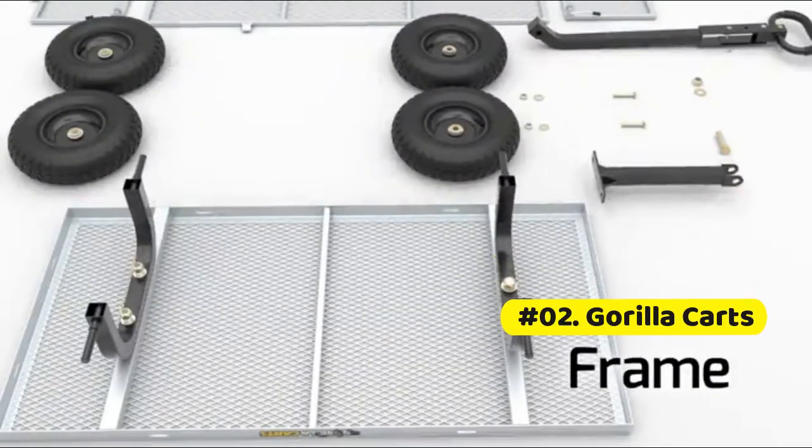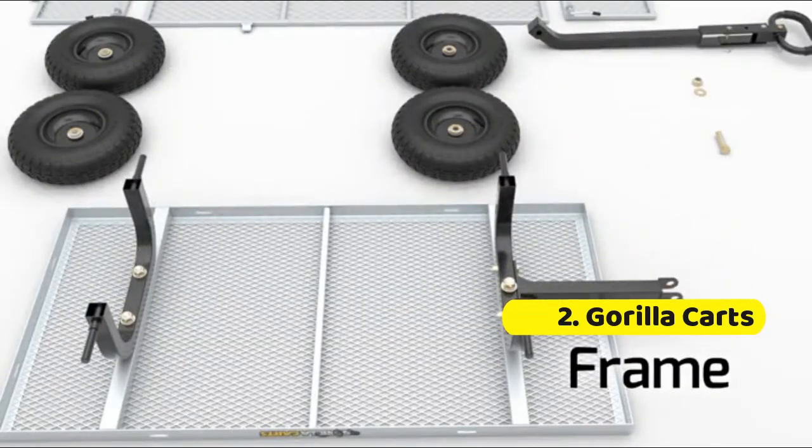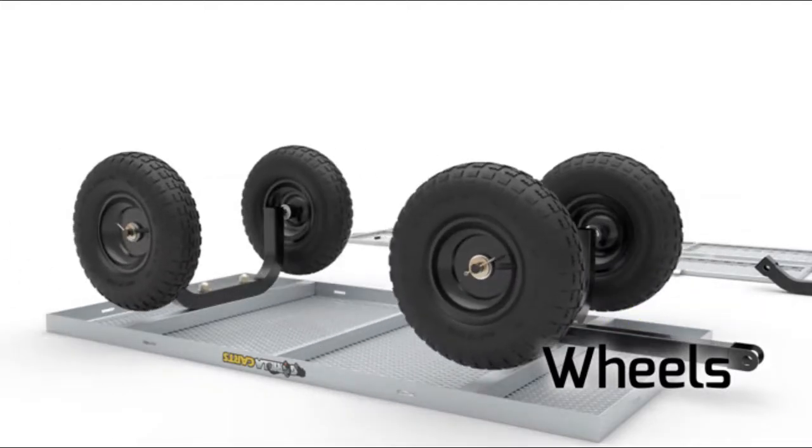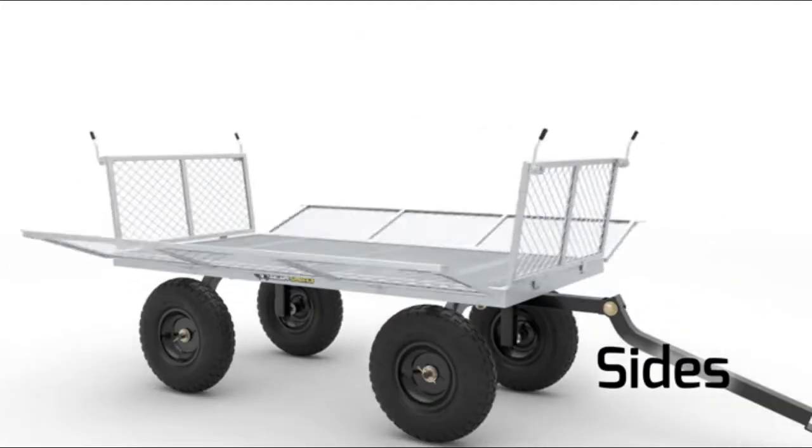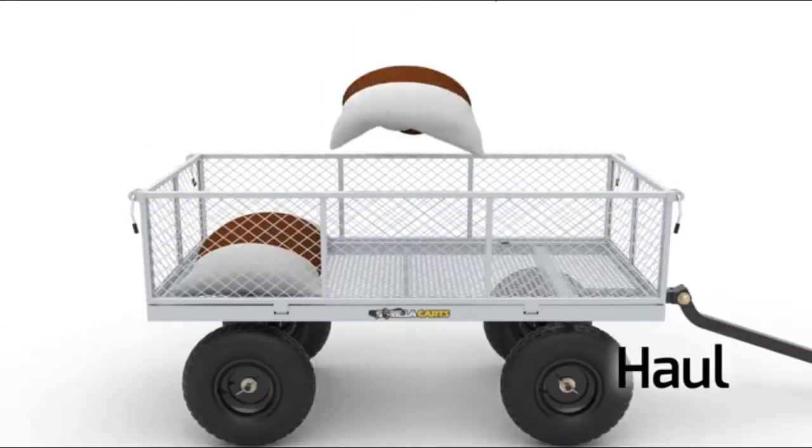Gorilla steel garden cart. Steel mesh bed and 10-inch pneumatic tires. New design for carrying larger loads.